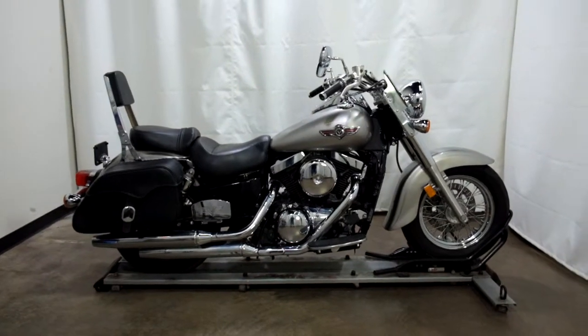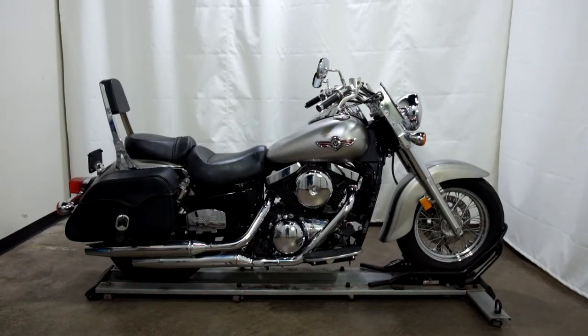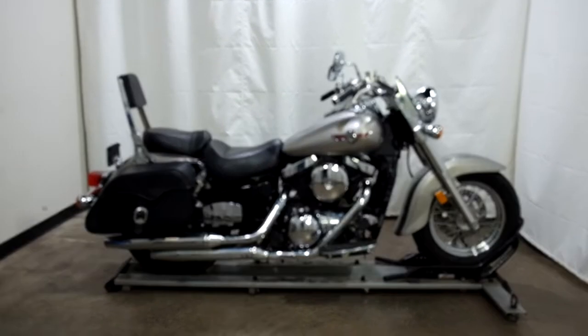All right, this 2005 Vulcan 1500 Classic is an outlet motorcycle, which means it will be sold as is. Thank you for shopping SimplyRideUSA.com.